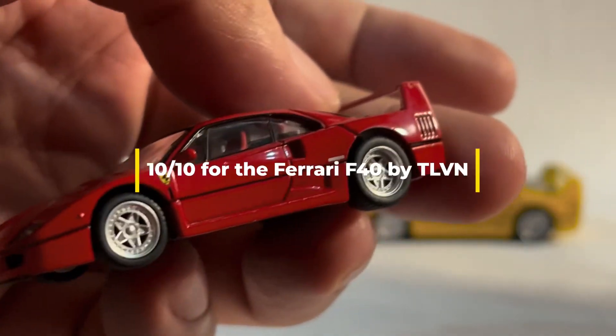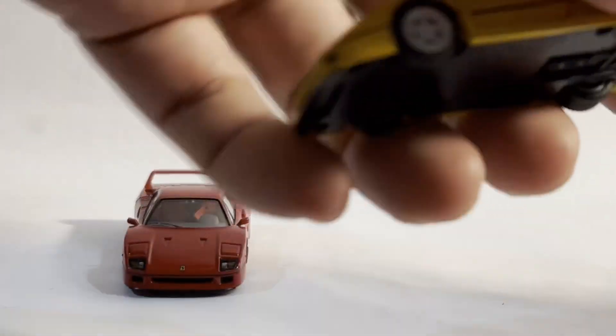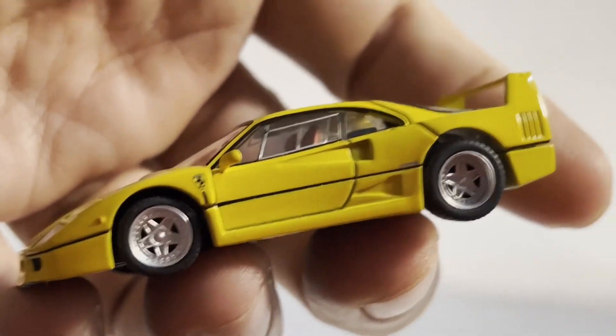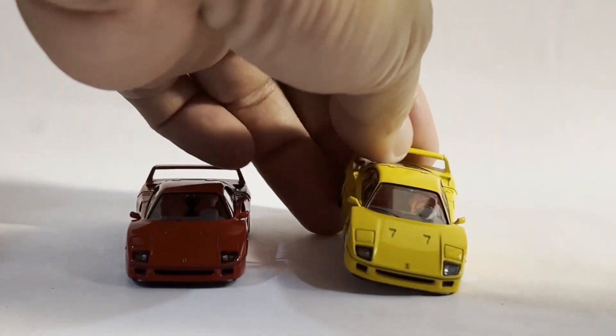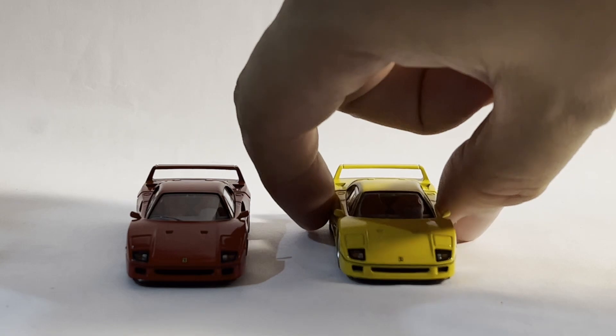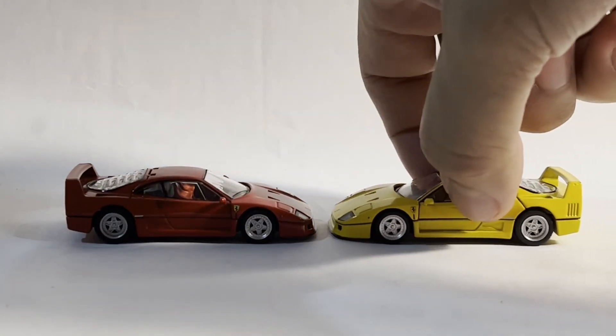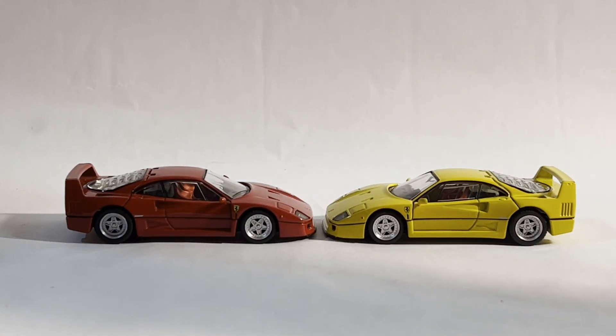Let's see for yourselves — my words cannot do these cars justice. So in response to the question, is it worth it? In the case of the F40, I have to say the answer is a resounding yes. But if there's anything that this two-parter has shown, it's that on the whole, you can't conclude that the prices charged for these Ferraris are worth the premium.